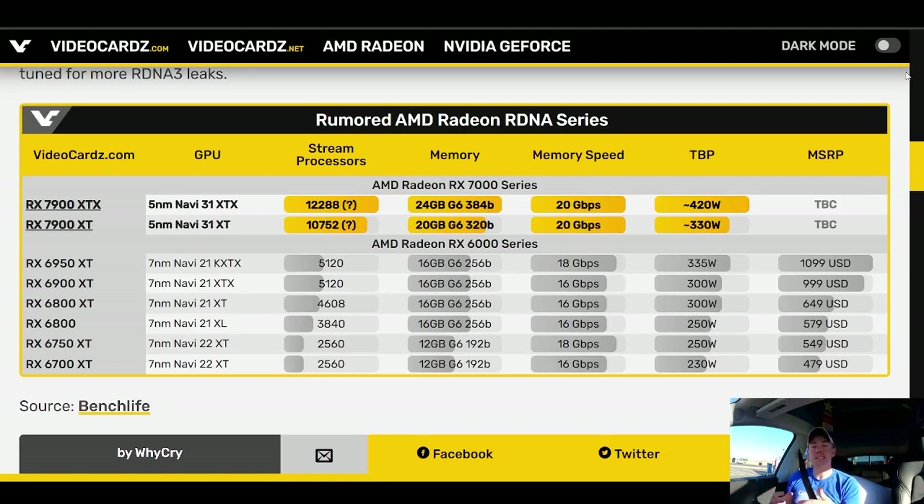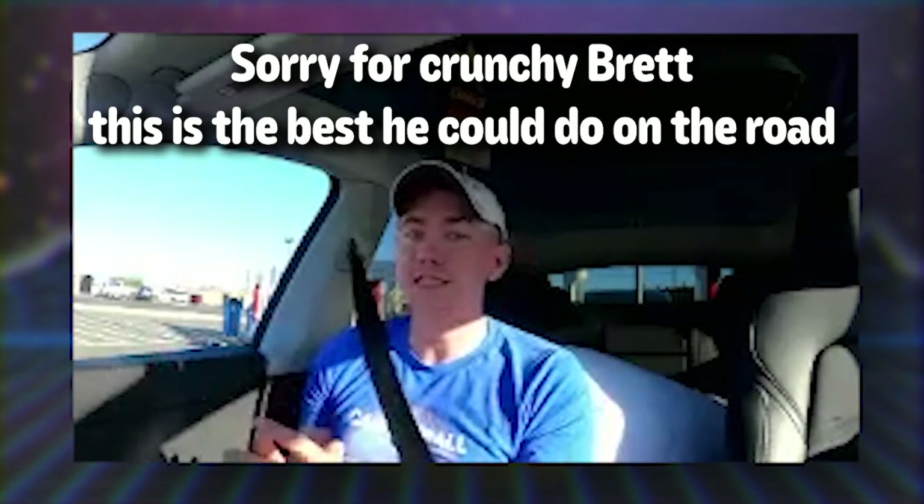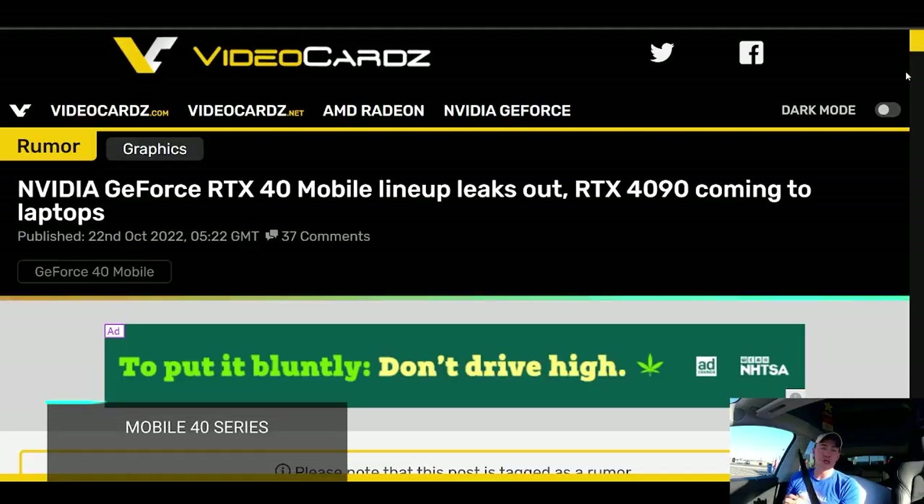Looking at the anticipated specs of AMD's flagship GPU, announced on November 3rd: the 7900 XT will have 20 gigabytes of GDDR6 VRAM, whereas the 7900 XTX would go up to 24 gigabytes with more memory throughput, more stream processors, and a total board power of 420 watts. AMD is expanding what RDNA 3 is capable of on the XTX. This isn't the first time AMD has given us XTX GPUs, though it hasn't been something they've released recently.